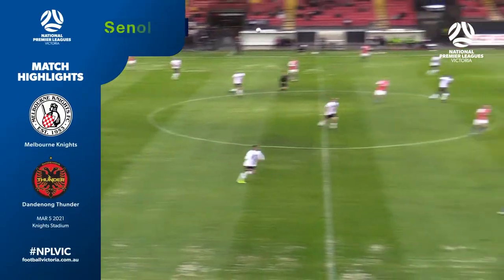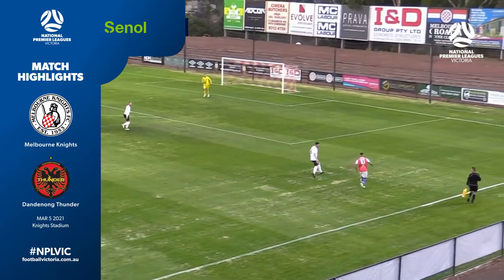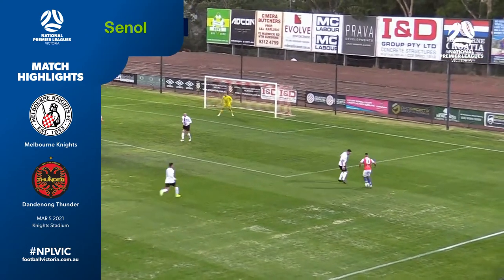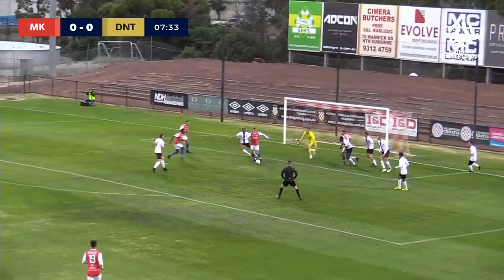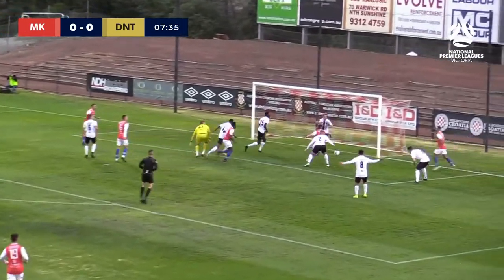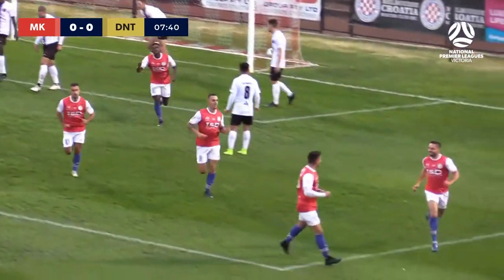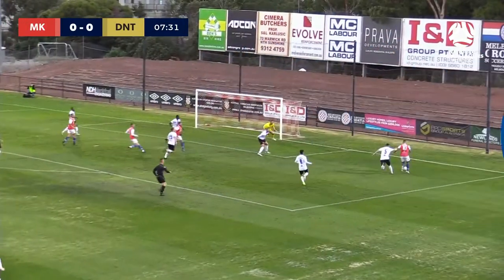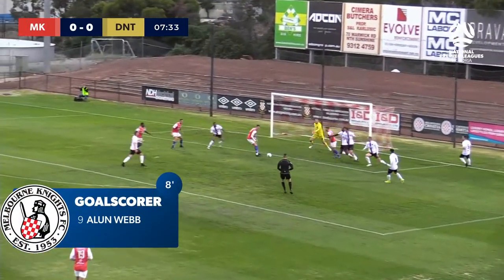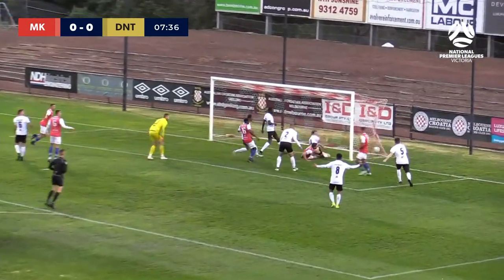We start with Melbourne Knights, the first game to kick off in the NPL Victoria against Melbourne Sharks. There was an early red card to Nikola Joukovic. Melbourne Knights have been pressing, with an open net and no keeper on the line — and it's in. Melbourne Knights have scored. Alan Webb puts it into the back of the net. It's 1-0 for the home team. Melbourne Knights get the early lead.